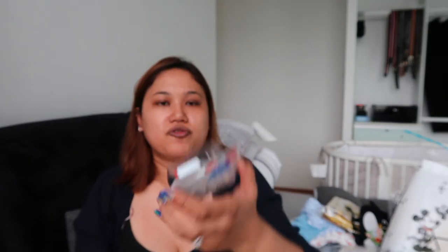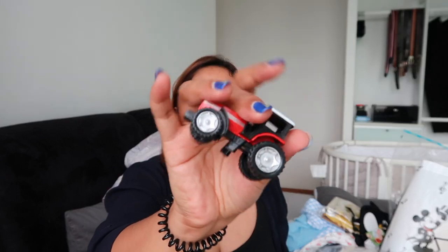We decided to get him this nice little red toy truck. I like that it has little holes on it so I can hook it up to his stroller.